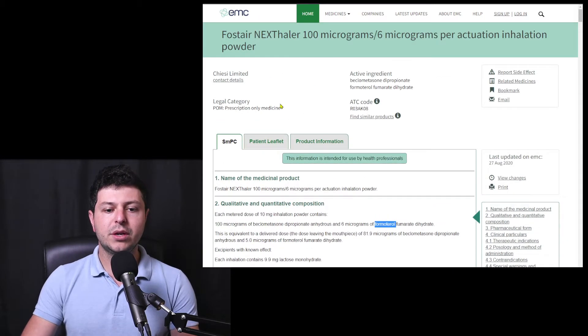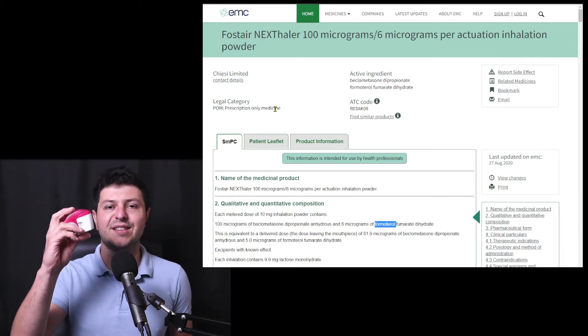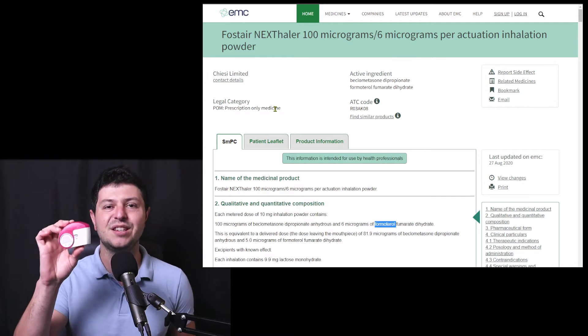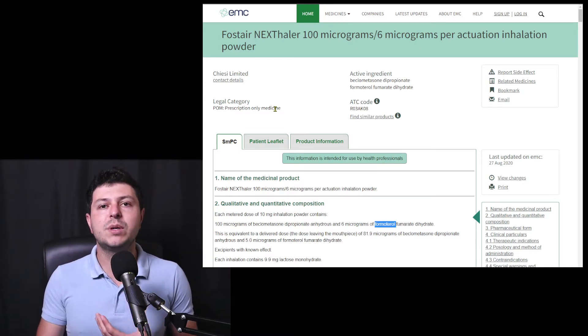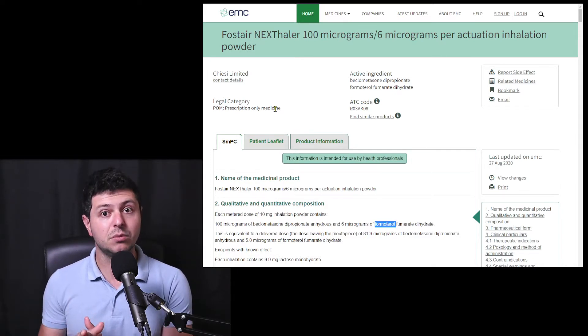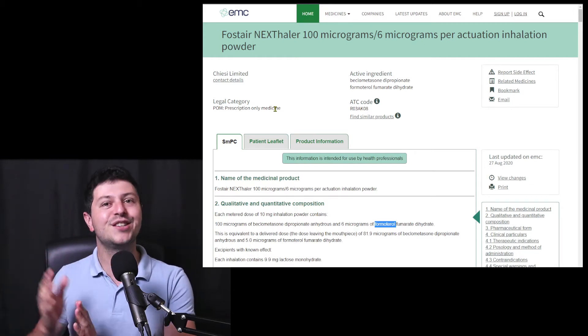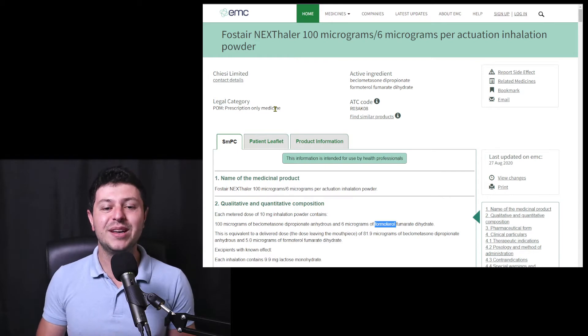I just wanted to show you a document that you can find online yourselves. It's something called an SMPC. Now, obviously you have the package leaflet — that's the information provided inside the box that comes with the medication, and that's basically the document you would use as a patient. It's a simplified document, but it's a summary of a much larger document. This is the SMPC — the Summary of Product Characteristics.